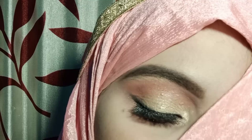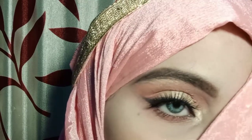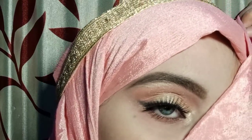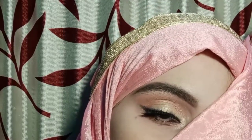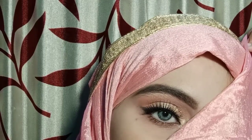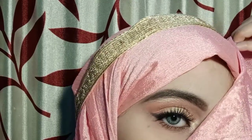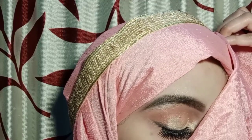Hey everyone, Assalamu Alaikum, welcome back to my channel! How are you all? It's me, Nida. Today's video I will share with you this beautiful daytime eye makeup look and I really hope you like it. You can wear it with your dress — it's a very simple, quick, and decent makeup look. You can create it with teenagers and girls, and wear it with your foundation base or BB cream base with a light pink blush.